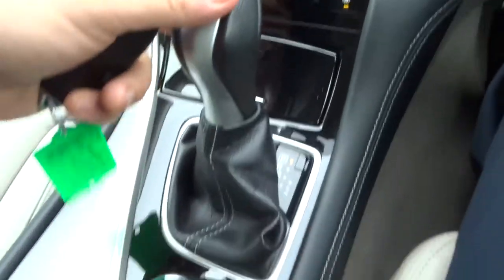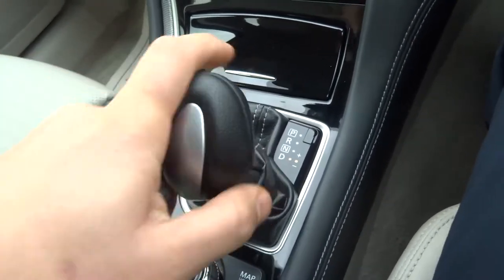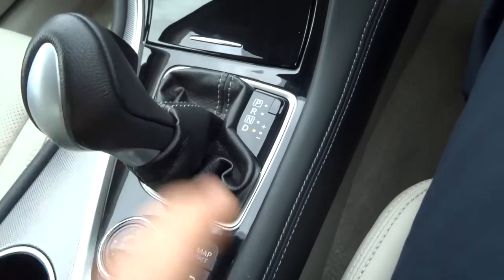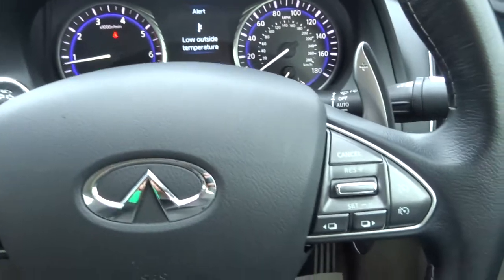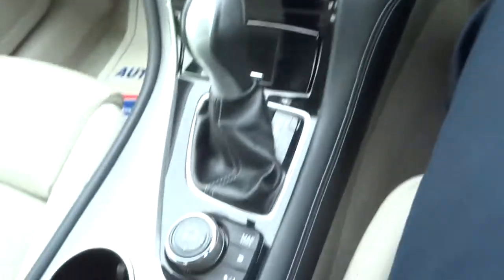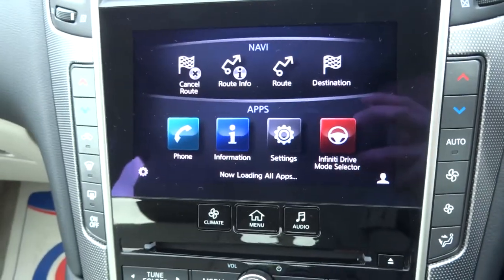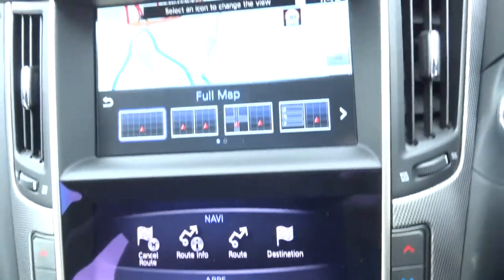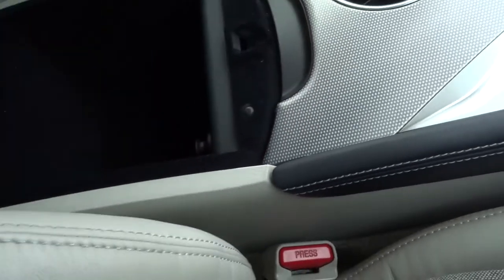Heated seats. There's your gear shifter — knock it over into manual mode and then you can start using the paddle shift gears as well. Multi-functional steering wheel naturally. Dual zone climate control. Satellite navigation, various features within that. You've got your drive modes. Centre armrest with a bit of storage and your auxiliary inputs.